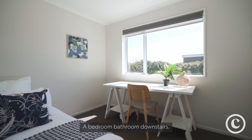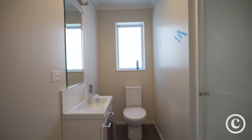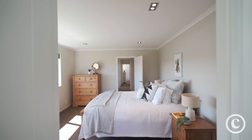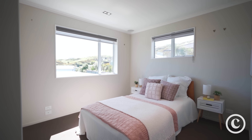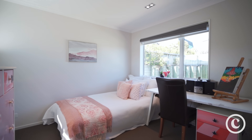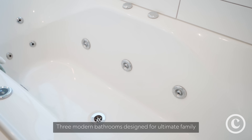A bedroom and bathroom downstairs making it perfect for multi-generational living. Three modern bathrooms designed for ultimate family convenience.